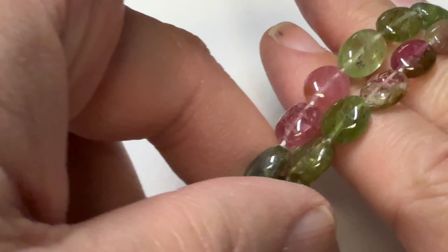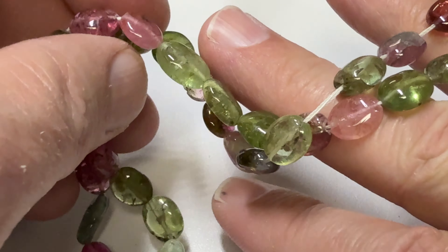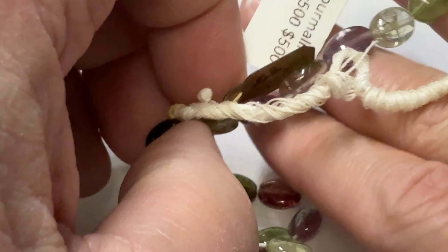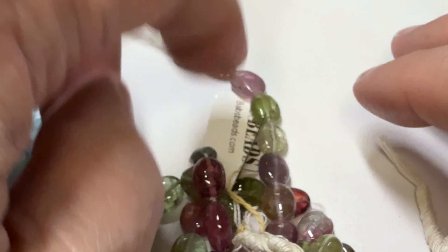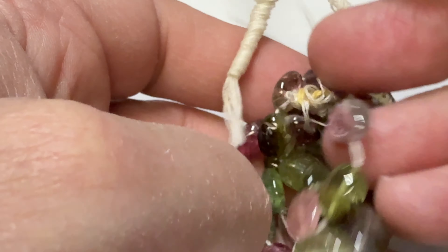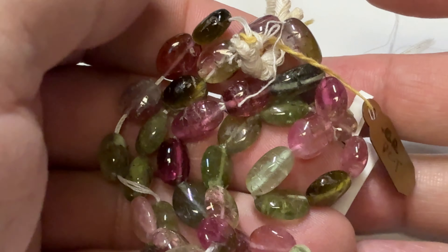Last but not least, I've got watermelon tourmaline — watermelon colors. This doesn't have any of those other dark colors in it, so you're getting greens and pinks, that's all. Very, very pretty. This was really expensive — this was a $500 strand — and we have it heavily discounted for you.